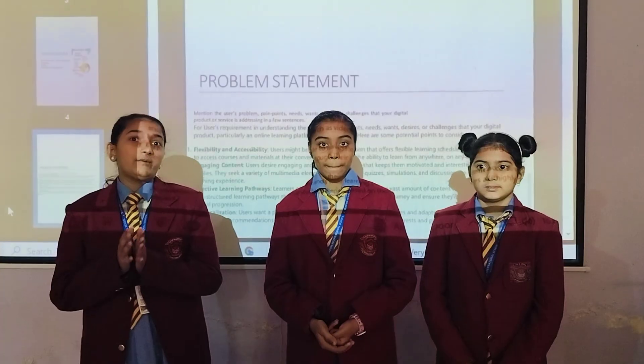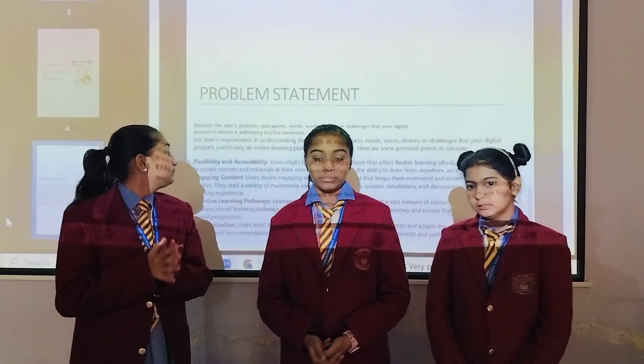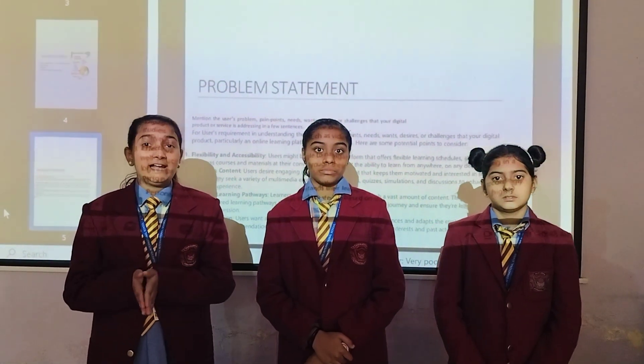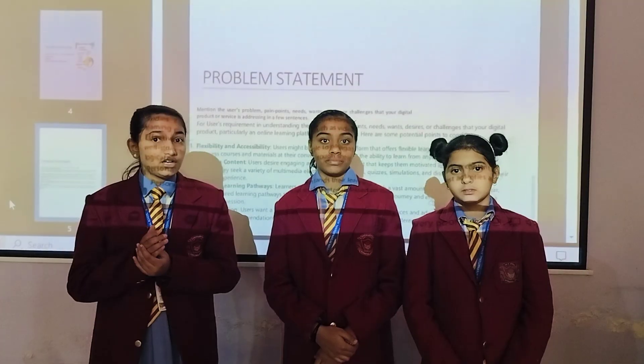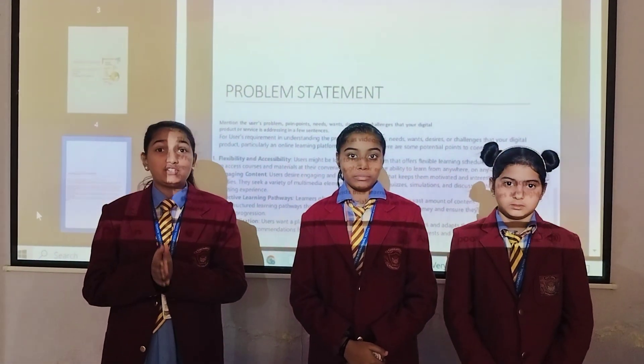Now I am going to tell you about the important points of our website. The first is effective learning pathways. Learners often struggle to navigate a vast amount of content. They need clear, well-structured pathways that guide them through their educational journey.